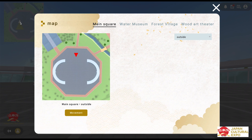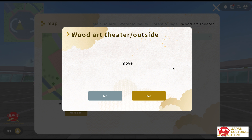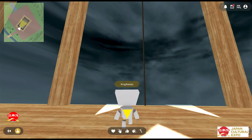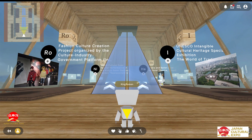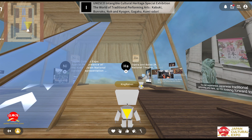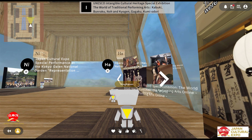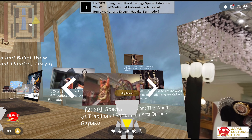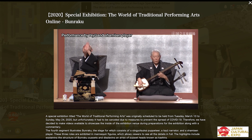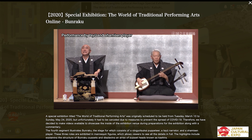The map in the top corner can transport you to different areas, so we're going to go check out the Wood Art Theater. Once inside, you can see sections with lots of information. Over here, we can actually see the really cool exhibition on the world of traditional performing arts that you saw in this video. I'm going to click on the Bunraku exhibition — it takes me to a video where I can see even more. The sound is off, but if you really want to get a feel for this, definitely come check out this virtual platform.